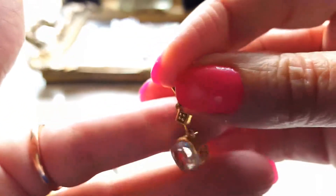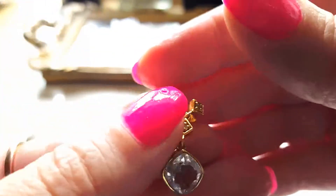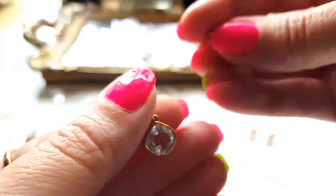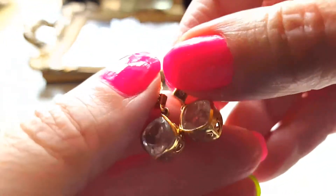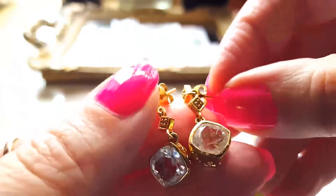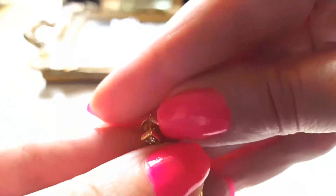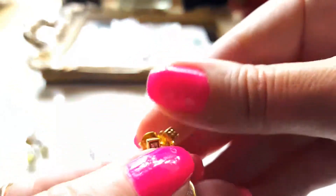I like the sparkle in the big stone. As you can see, it can easily create the impression they are diamond earrings — they are not. This is due to the cut; it is a cushion cut. Thanks to the jewelry designer who has done a great job.